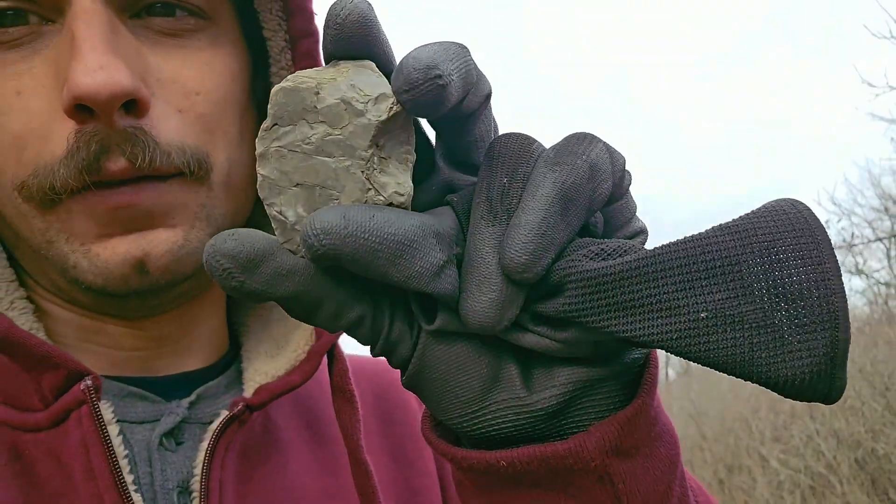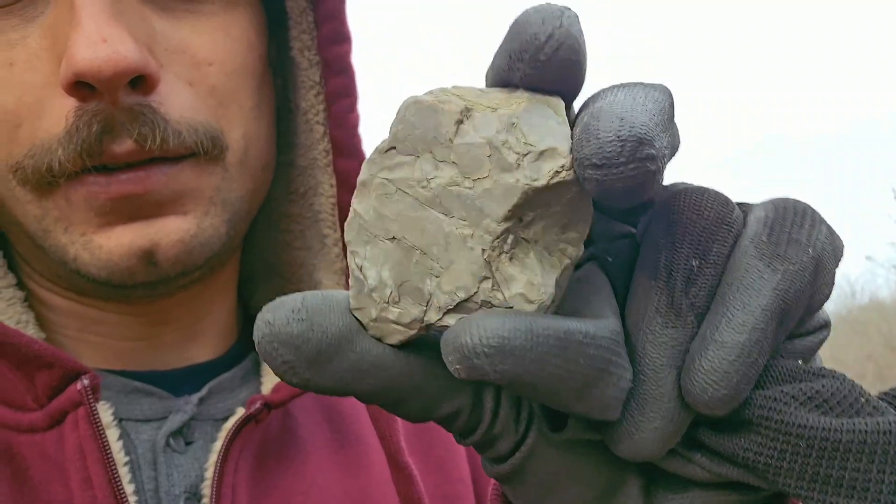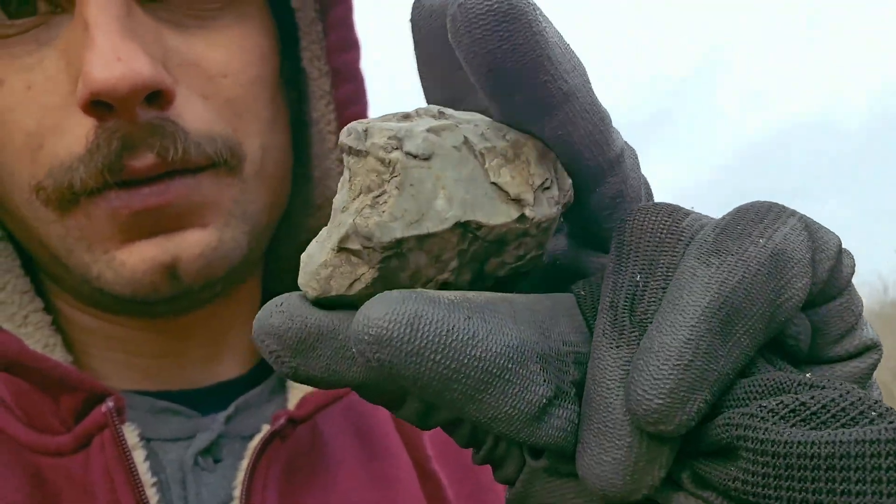No luck yet checking out any of these poles, but I did find a really pretty piece of flint. Gonna keep that — I like rocks.